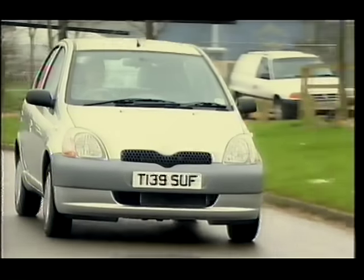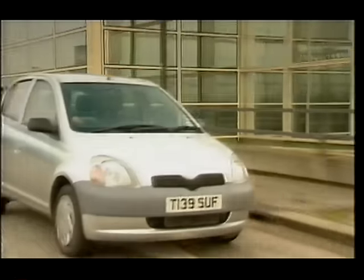Lots of people buy superminis with their own money, so they are vital to many manufacturers. So no matter how good the Yaris is, it's how it fares against its rivals that really matters. Over to you, Julia.